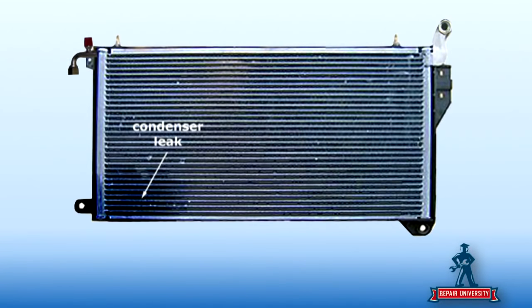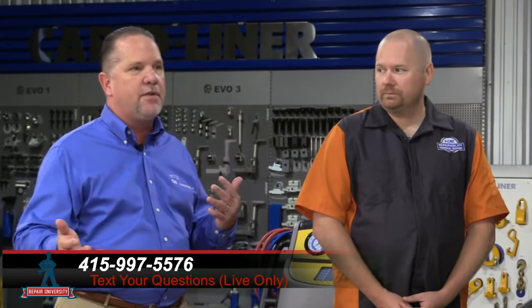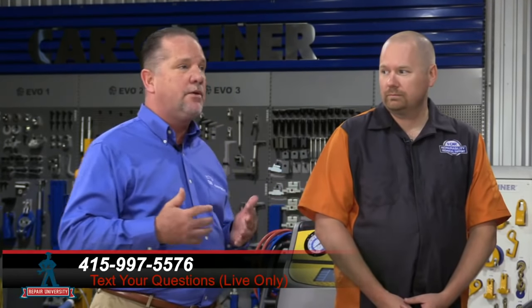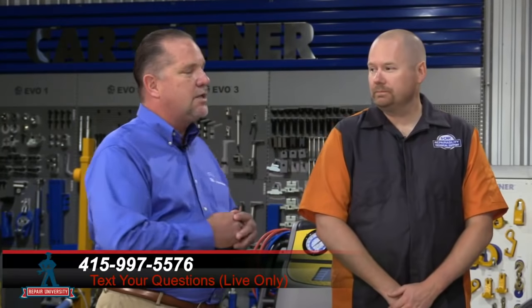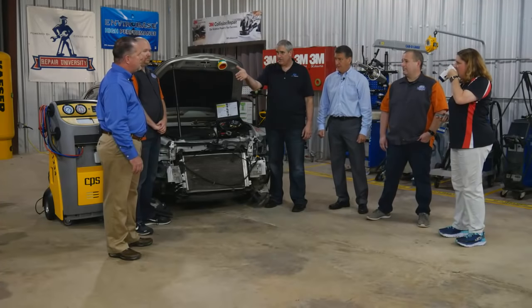Why does it matter if the system is open or closed during appraisal? If it's closed, you first have to have certified, trained technicians. Secondly, you need a machine to recover the refrigerant and go through the recovery process — or farm out the job. A lot of body shops are now doing their own mechanical work, which is a good thing, but that's additional time and money out of your pocket. That YouTube video showing the guy releasing refrigerant into the atmosphere — that's illegal, and there are fines involved.